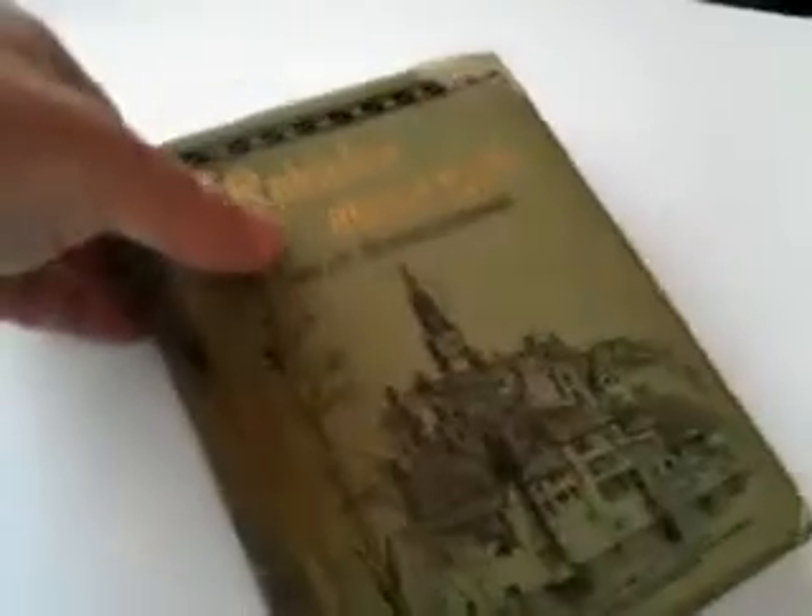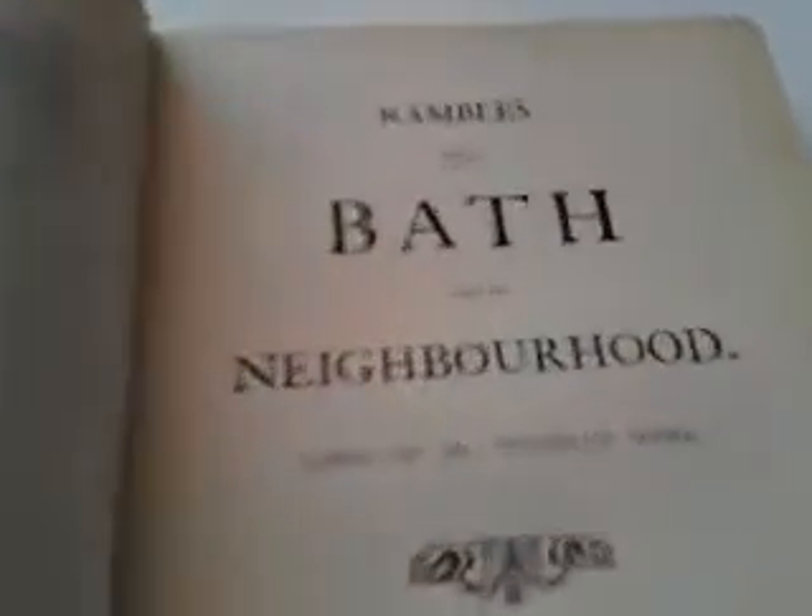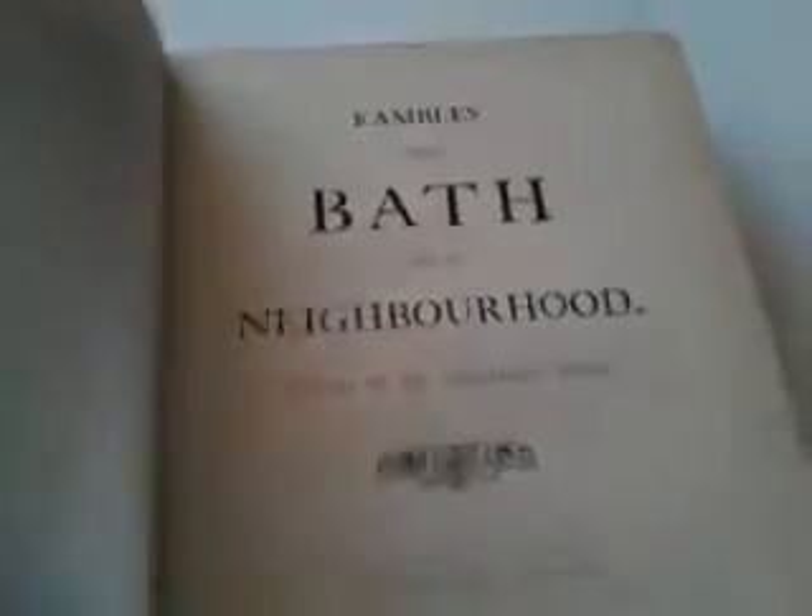It's a very nicely, decoratively bound 1880s book on Rambles About Bath and its Neighbourhood — 1889 in fact, published by Isaac Pittman. It's an illustrated edition.